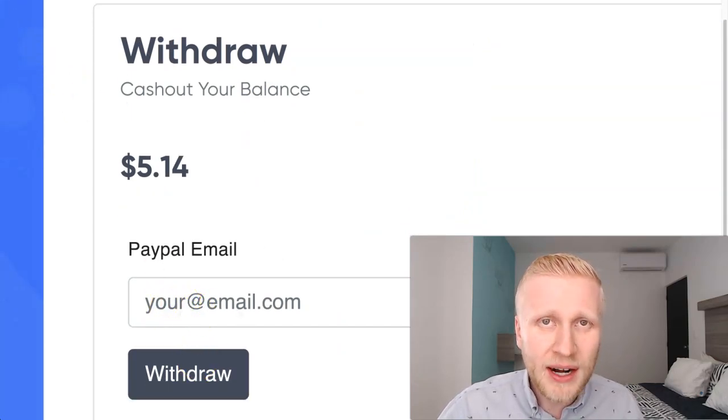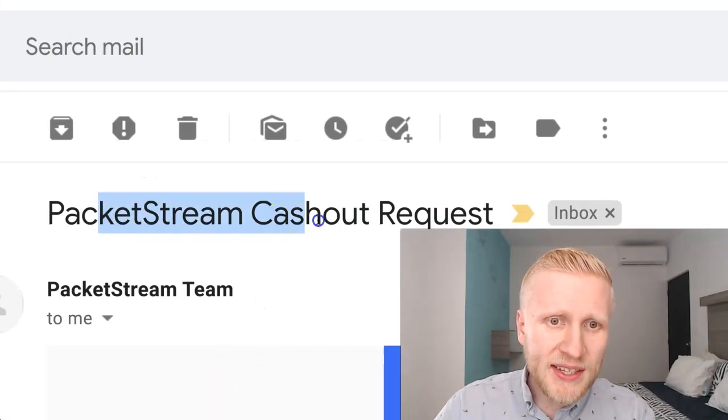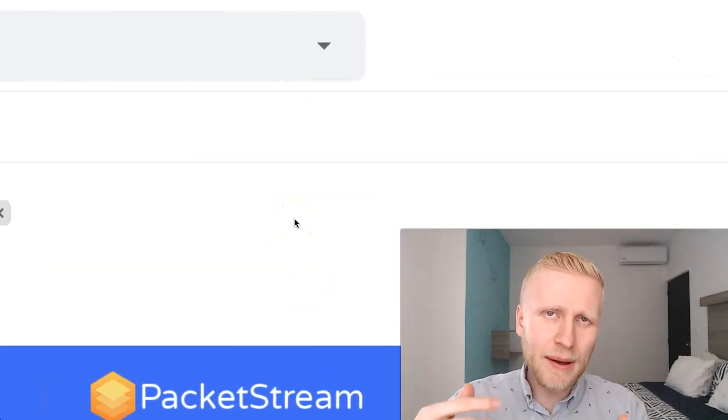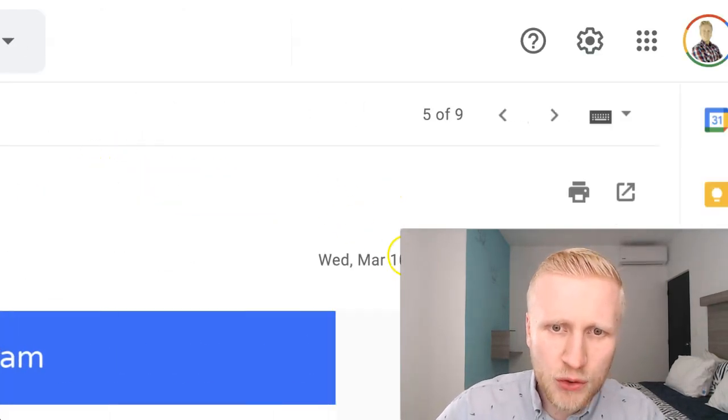I'm going to put my email address in and show you what happens next. Now that I have requested the payout, they show a PacketStream cash out request — this was zero minutes ago. Last time, within two hours, they sent this email: PacketStream cash out processed.